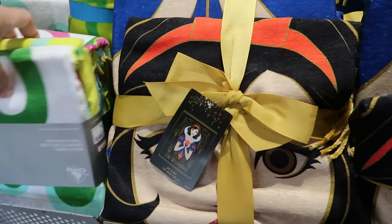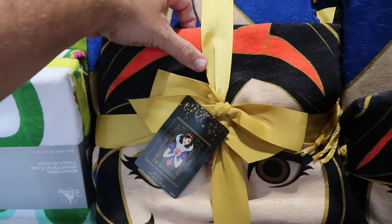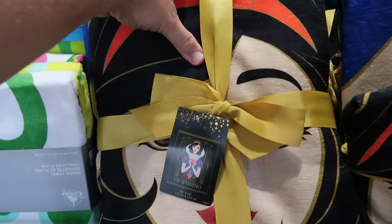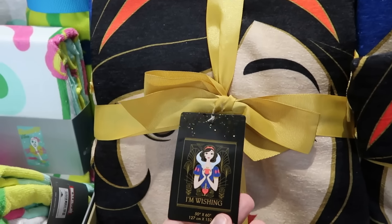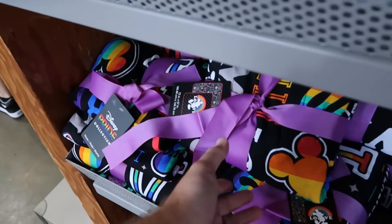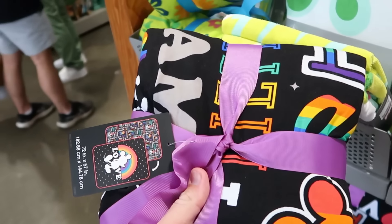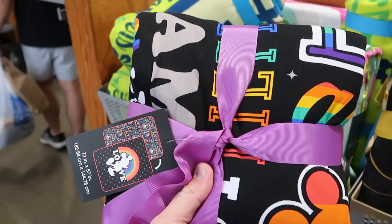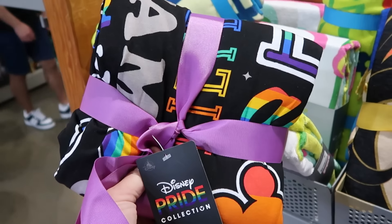So many really nice blankets here at the Character Warehouse. This Snow White one was just over at Marketplace Co-op — it says I'm Wishing, now only $30 marked down from $70, with frillies on it. They also have this year's Disney Parks Pride Collection blankets — more oversized at 72 inches, double-sided with a love design featuring Mickey. $25 from $70.